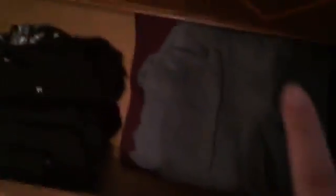Down here on the bottom are three-quarter length sleeve tops — not necessarily just t-shirts. Two pairs of sweatpants that I didn't have in the initial video, and then these are long sleeve t-shirts.